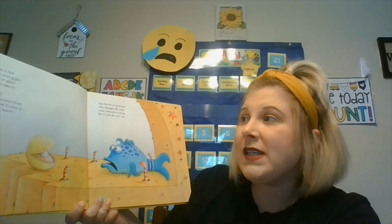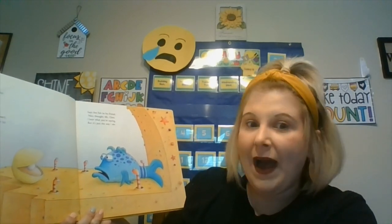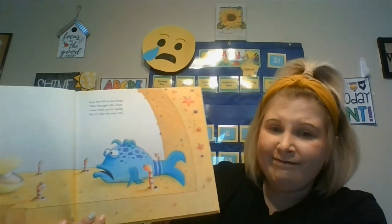Along comes a clam with a wide-winning grin and a pearl of advice for her pal to take in. Hey, Mr. Fish, with your crosstown frown, don't you think it's time to turn it upside down? Says the fish to his friend, Nice thought, Miss Clam. I hear what you're saying, but it's just the way I am.